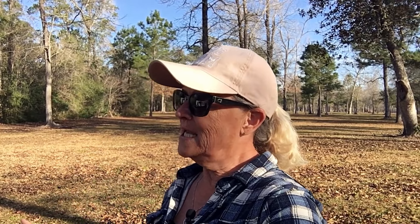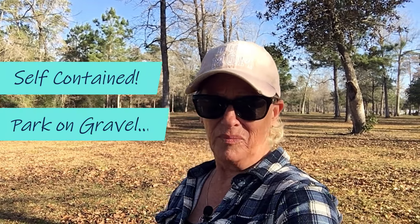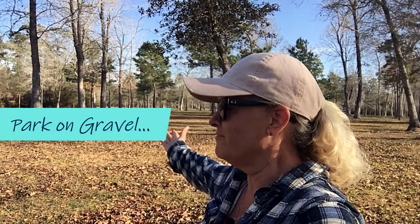We're just south of Interstate 10, near Houston. You can hear some highway noise. The camping rules here are: get the permit, you must be self-contained, and you're supposed to park on gravel — but we can't find any gravel here.